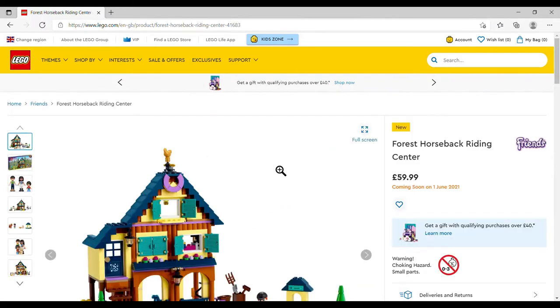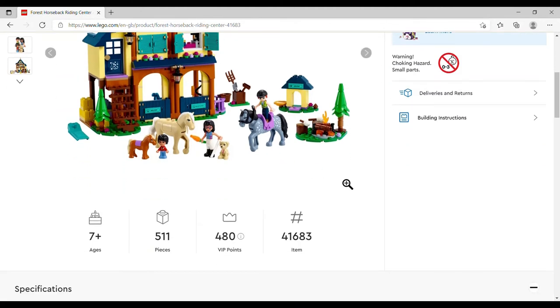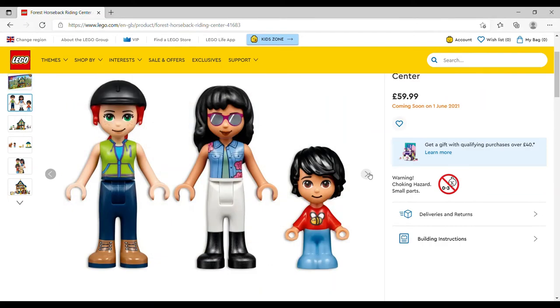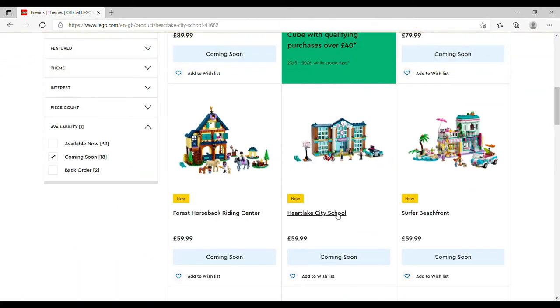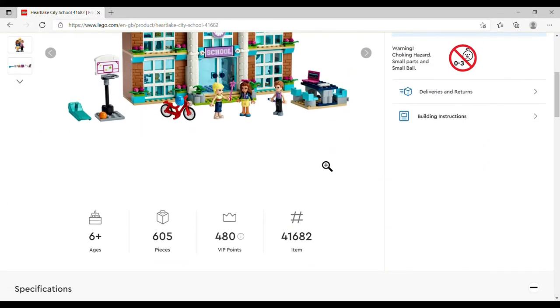Moving away from the theme park/circus briefly — the Forest Horseback Riding Center is £59.99, set number 41683, 511 pieces. If you're into equestrianism this is a really cool set: three mini-dolls, two horses, and what I'd say is a pony rather than a foal, with loads of bits and pieces for the equestrian theme. That's on my wish list too.